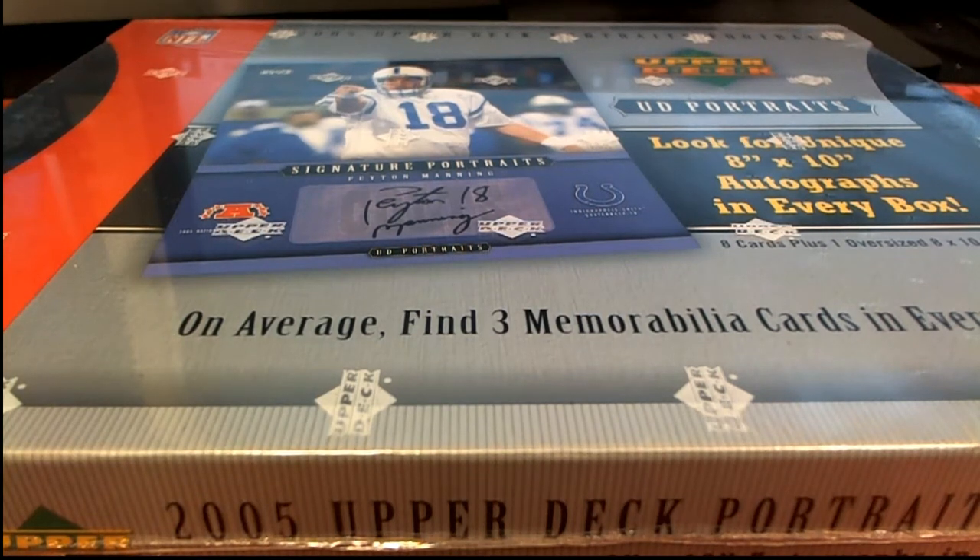Let's do it guys — 2005 Upper Deck Portraits, this is number 101. Good luck everybody, thanks for joining. It's time to do it.